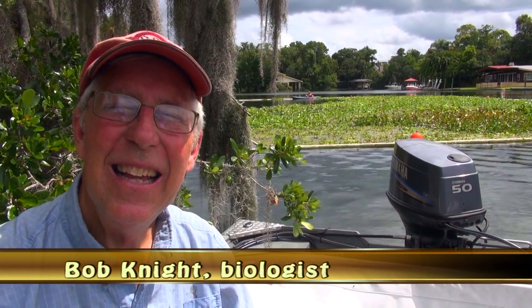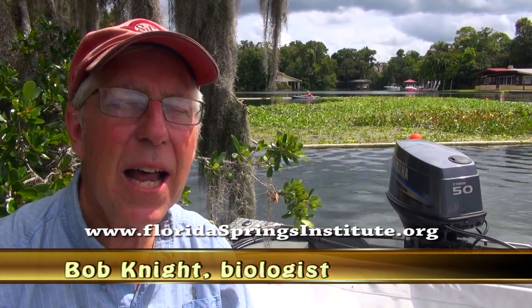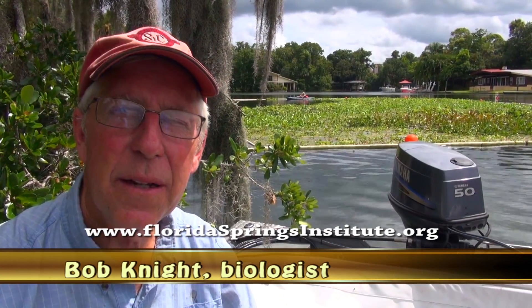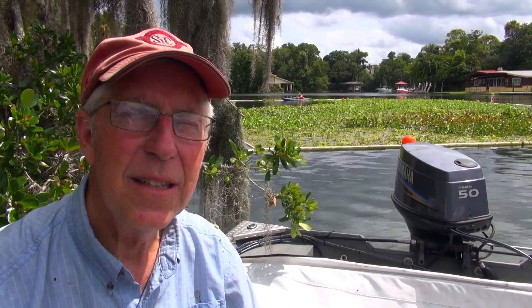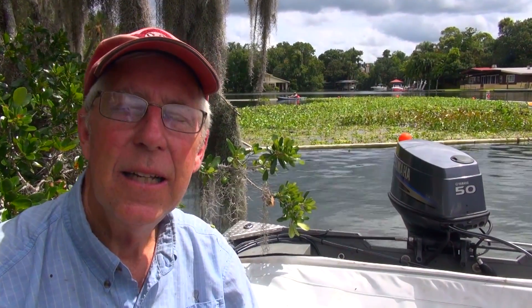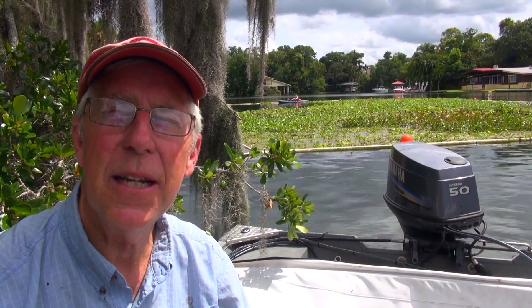'Do you have a website?' 'Yes, it's floridaspringsinstitute.org. There's a lot of information on there. We're working on springs restoration efforts all over the state of Florida — Silver Springs, McCullough Springs, Itchituckney, Santa Fe River Springs — springs everywhere. And Kings Bay was one of my favorites because I came here in the 70s for my doctoral research. This is one of the places I was studying. So I'm glad to be back here and glad to help.'